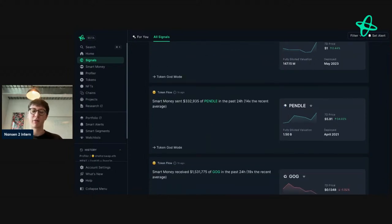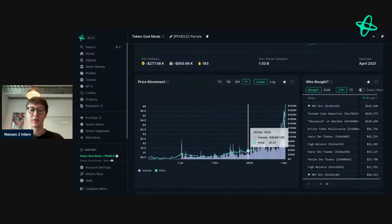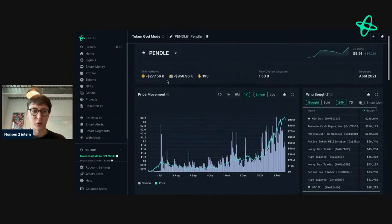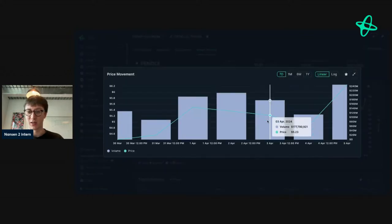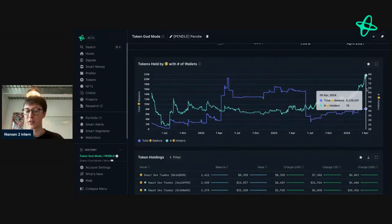Smart money has sent 332,000 of Pendle in the last 24 hours, which is 14x the recent average. We use more conservative language now — they may have sent funds to an exchange, to a member address, we don't really know. The price of Pendle has gone through the absolute roof after YT mania, and people are making substantial earnings on their ETH at the moment. But looking at the 24-hour net flow, smart money has actually been moving funds out, which may indicate they're de-risking as it's quite hot. Token balances and holders are gradually increasing.